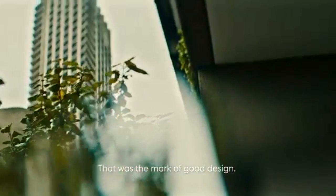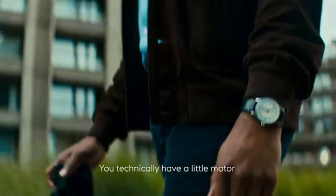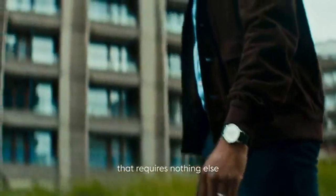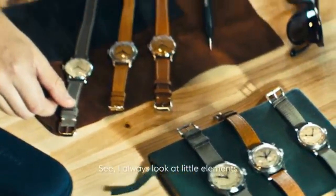That was the mark of good design. It's not many watches you get to see that sweep in hand — you technically have like a little motor on your wrist, that requires nothing else but a quick wind or whatever. So I always look at little elements.